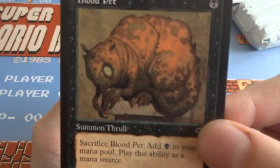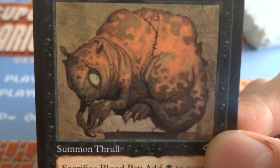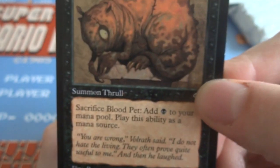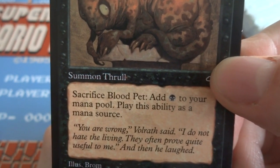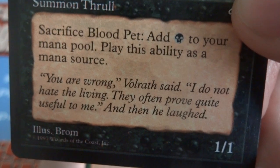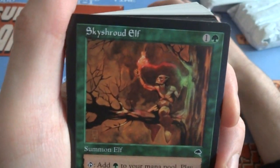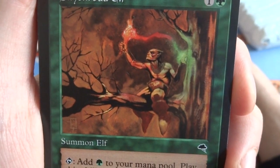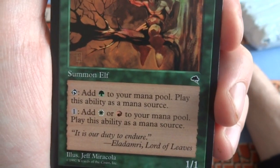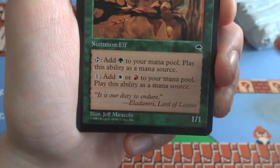Got a Blood Pet — look at this crazy little guy, looks like a water bear or some crazy little demon creature that's stitched up together. One black, Summon Thrall — sacrifice Blood Pet, add black to your mana pool. It's a 1/1. Got a Skyshroud Elf — one and a green. He's playing with red and green fire in his hand, so he probably makes red and green mana — and even white. Tap: add green to your mana pool. Pay one: add white or red to your mana pool. That's pretty cool — you can tap it, add green, use the green to make a white or red.